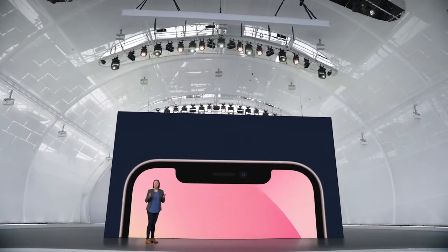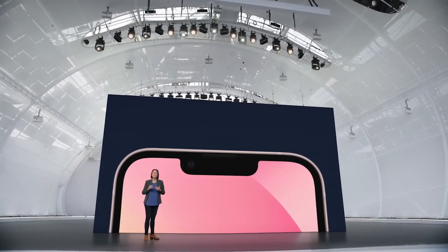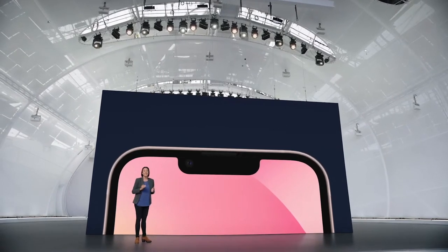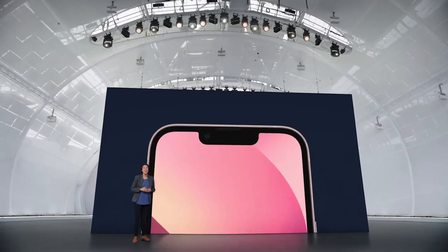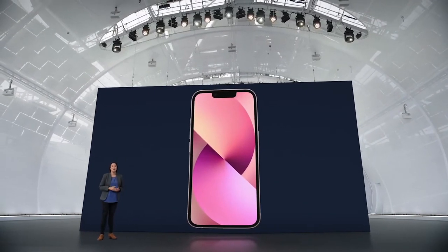On the front, the TrueDepth camera system has been re-engineered to provide more display area. Everything inside, including Face ID — the most secure facial authentication in a smartphone — fits into a space that's 20% smaller.